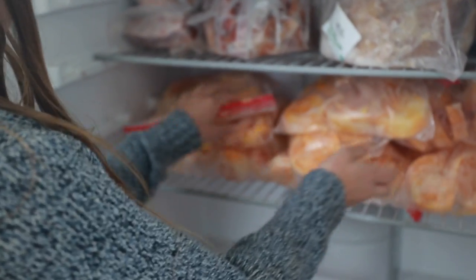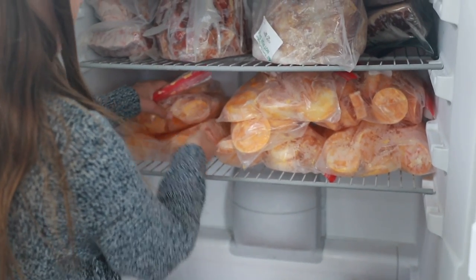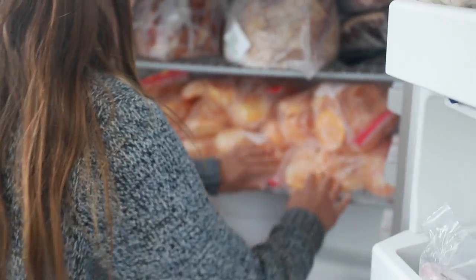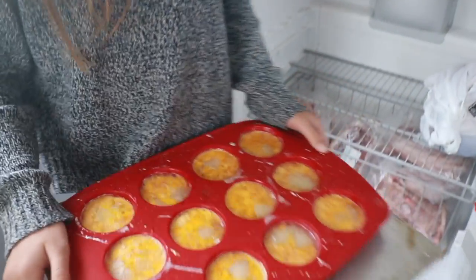I will say that the silicone molds were a lot nicer because they pop out easier. For regular muffin tins, the easiest way we found was to run a little bit of hot water along the bottom, and then they pop out really easily with a butter knife.